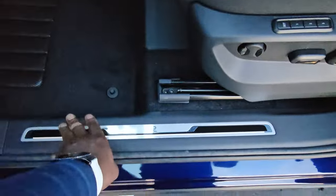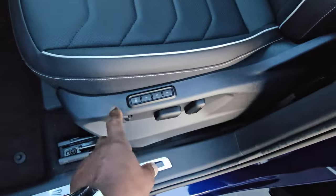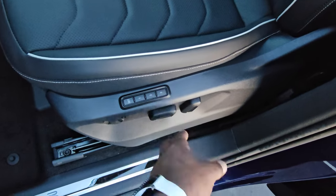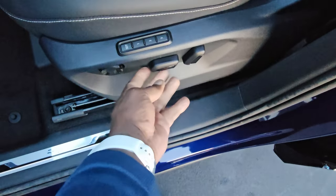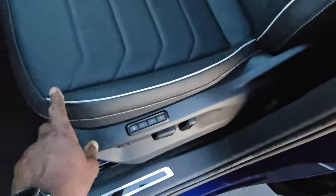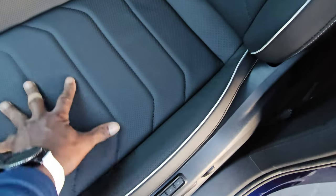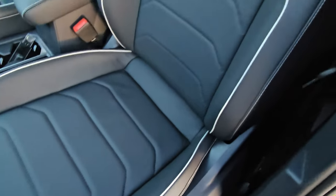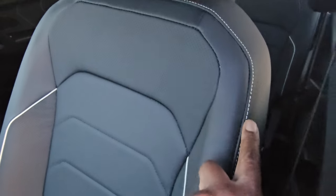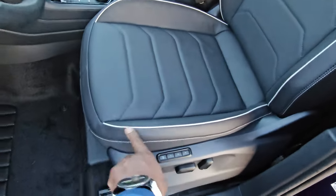Down here there's a stainless steel scuff plate with a backlit white light. It says R for the R-Line. You also have three seat memory, power forward and back, seat back adjust, and power lumbar. There's gray piping on the seat with a nice contoured seat. It's heated and ventilated, with a manually adjusted headrest. The contrast stitch comes down behind the shoulders and joins with the piping and bolsters down the side.